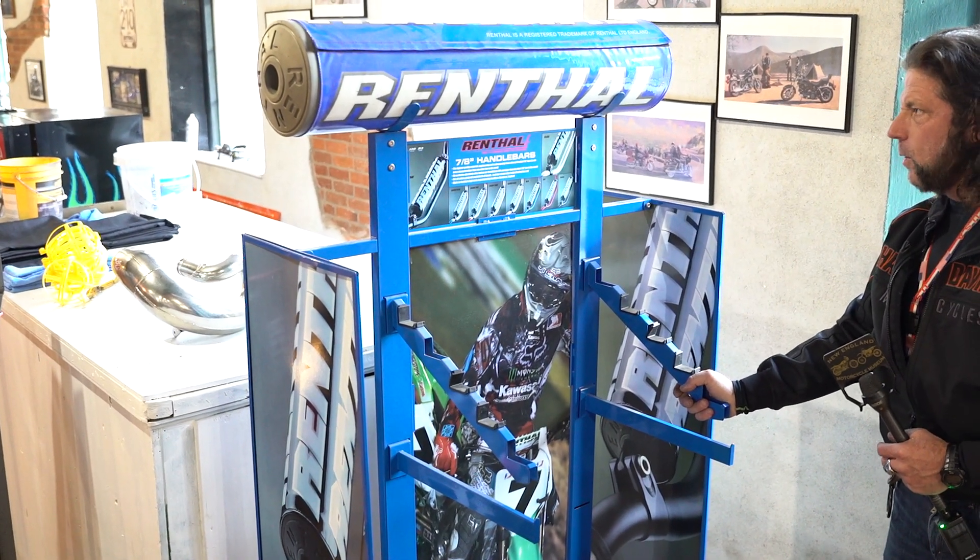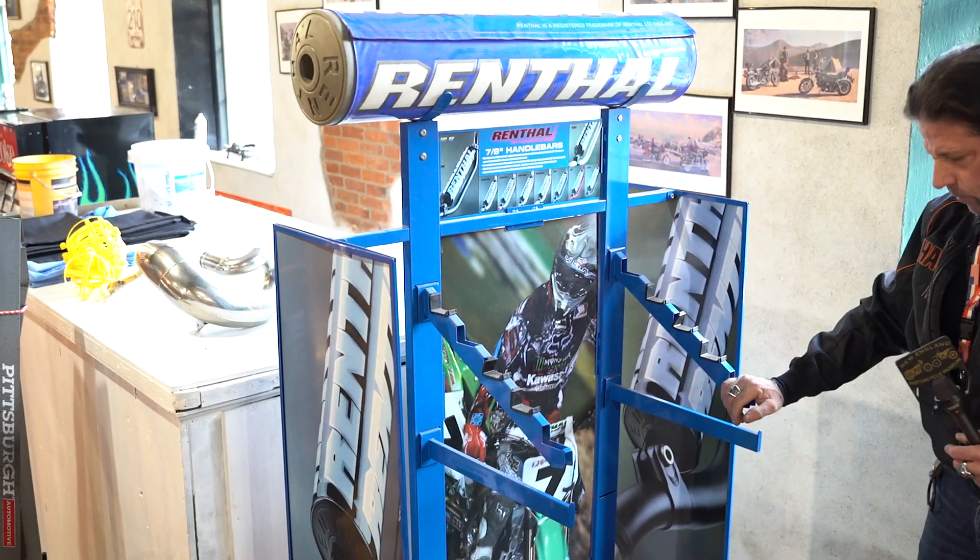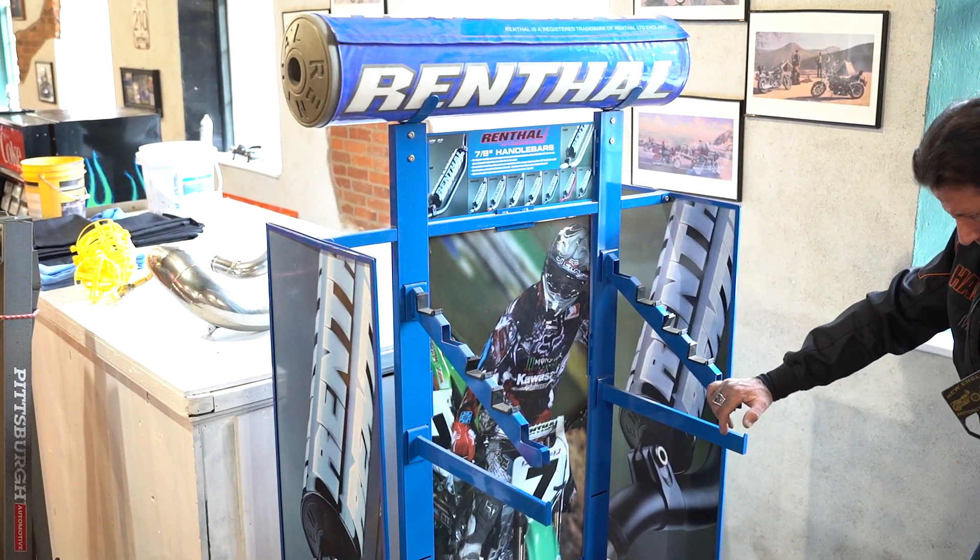Rent-All sold these — they were probably $300 or $400 when they were new. It's six feet tall, a merchandising display. Very rare, hard to come by unless you're a Rent-All dealer.